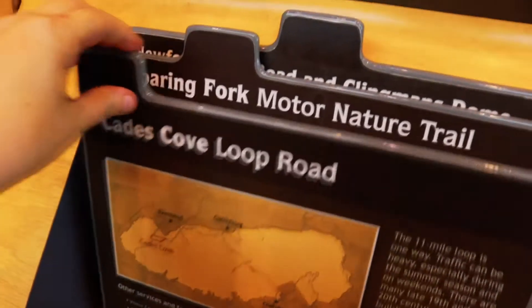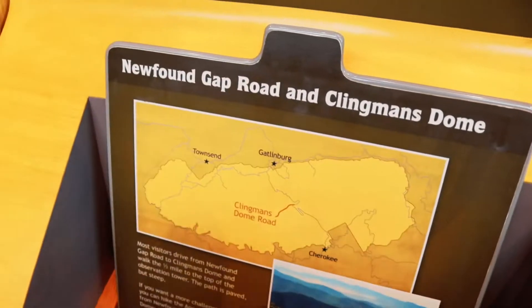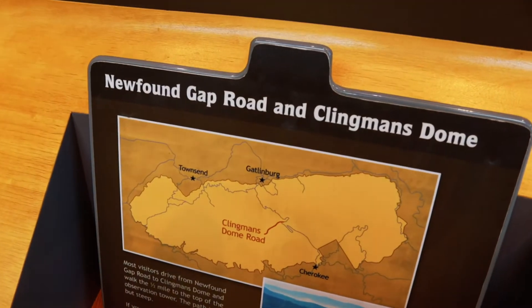Let's see what we have: Cade's Cove Loop, the Roaring Fork — which is something I really want to do — and then Newfoundland Gap and Clingman's Dome. We did speak to a ranger and they told us a little bit about what was inside the museum itself. It's not going to be open for a while because of COVID.